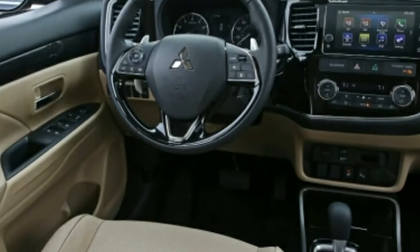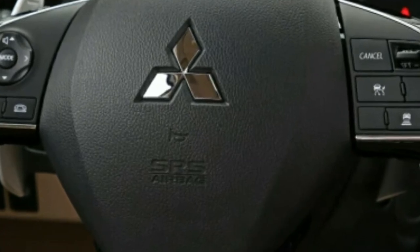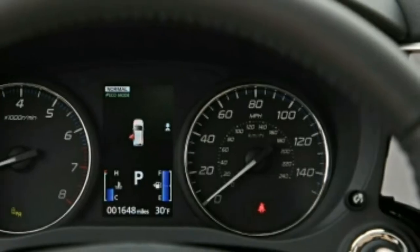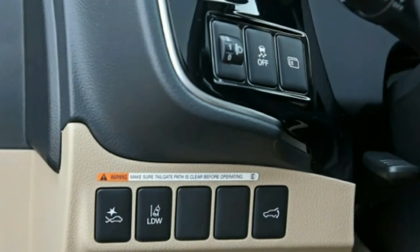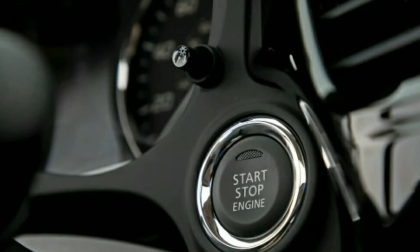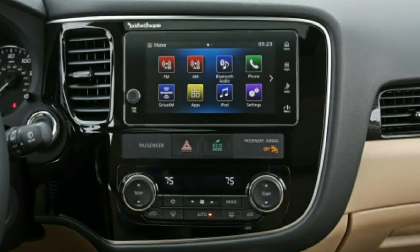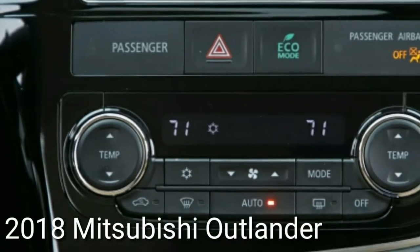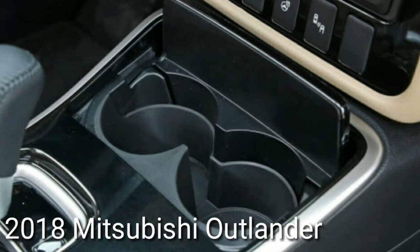The Outlander has something for nearly everybody — except if zippy acceleration and motor refinement are essential, that is the V6. The base 166-horsepower 2.4-liter inline-four pairs with a continuously variable automatic transmission (CVT) with either front or all-wheel drive. The version we tested was unremarkable, with dormant execution — zero to 60 miles per hour in 9.3 seconds — and a passionless CVT that lets the RPM take off as the engine strains. Nonetheless, it undercuts the V6 and PHEV models by several thousand dollars, which adds to its appeal.